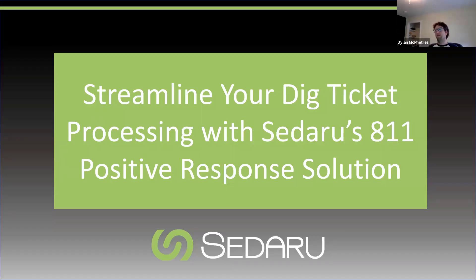Good morning, good afternoon, and welcome to this week's edition of Sedaru Webinar Live. Today we'll be talking about streamlining your dig ticket processing with Sedaru's 811 positive response solution. My name is Dylan McFetress, I'm the product market manager here at Sedaru, and today I have with me Kevin Koschko, our chief product officer.